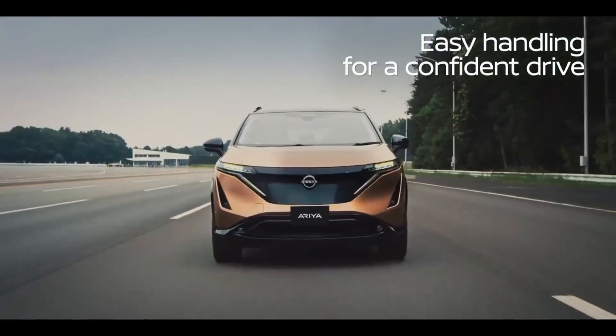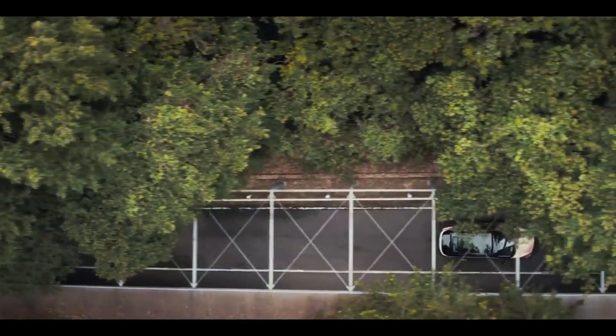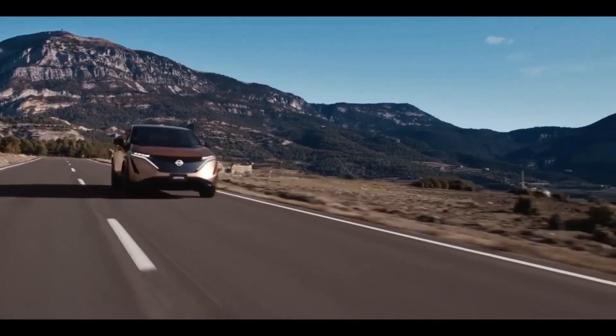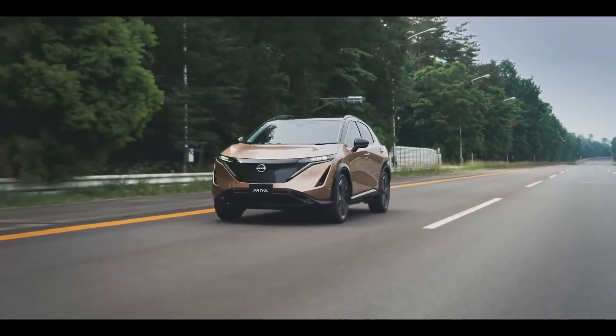The basic front-wheel drive variant will certainly be slower, but we anticipate it to provide the quick acceleration that EV powertrains are known for. Nissan claims the Ariya has a driving range of up to 300 miles per charge, which, if accurate, would represent a significant improvement over the Leaf's maximum capacity of 226 miles.